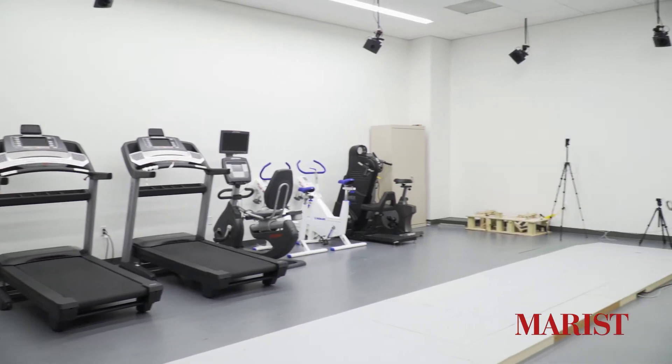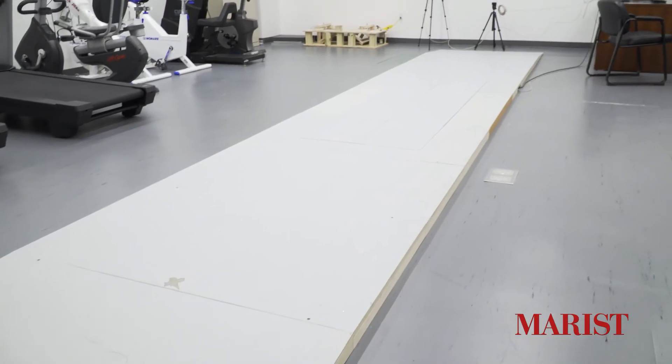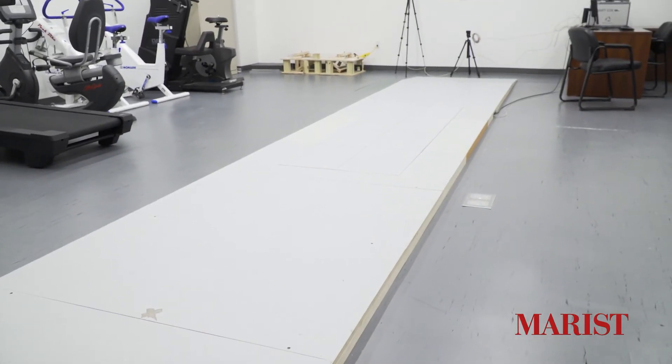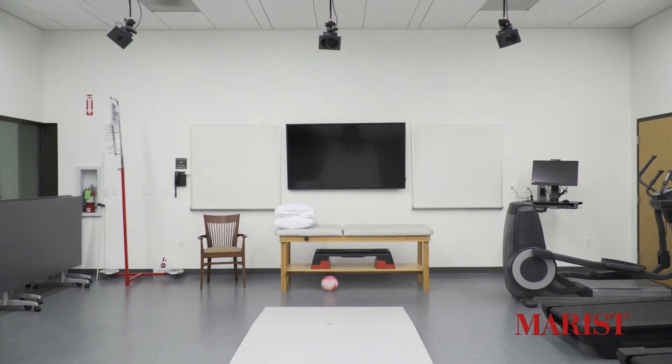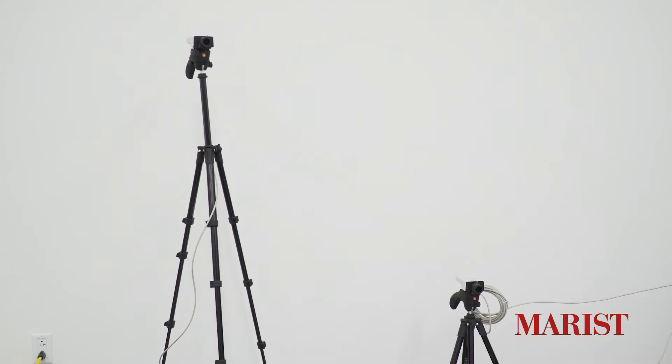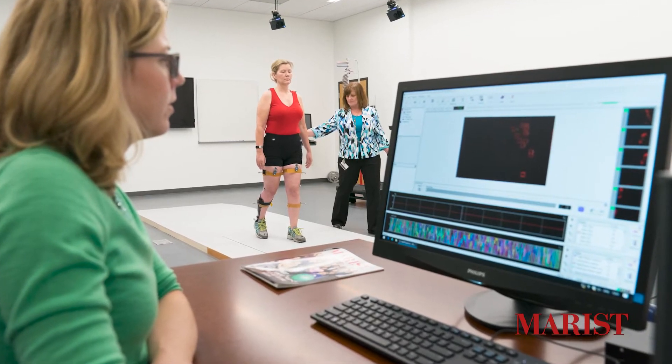The lower level has our Anatomy Lab, the Movement Analysis Lab, and the Simulation Suites. The Movement Analysis Lab contains the BTS gait and motion analysis system. The data collected from the force plates, the 10 infrared video cameras, the wireless EMG sensors, and the two stationary cameras provides an analysis of all aspects of a person's movements.